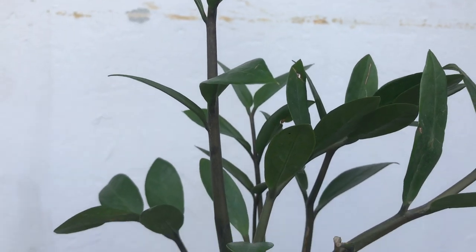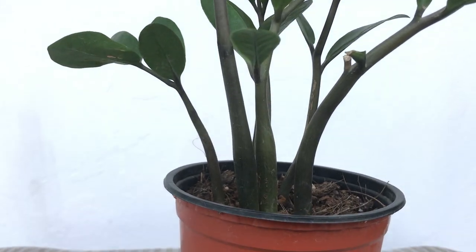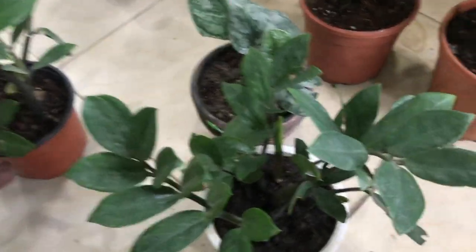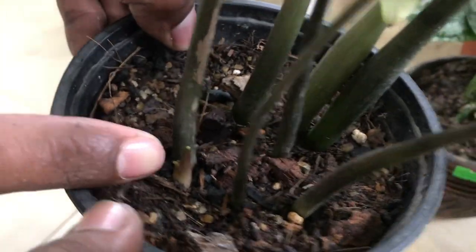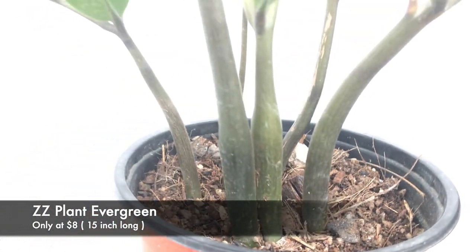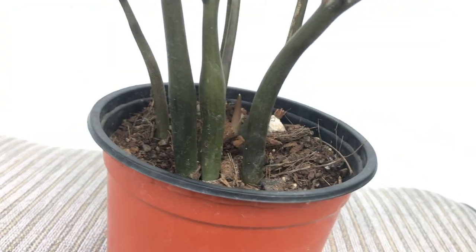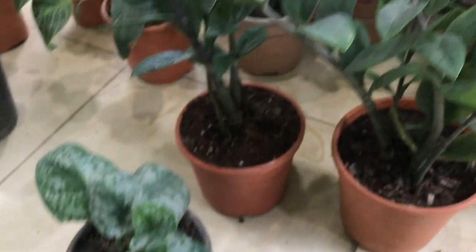Coming to ZZ plants — my favorite. There are three types of ZZ plants I can see around, starting at $6 to $15, which are small 6-inch to 20-inch plants. I like the one that has little ZZ babies popping up from the pot, which is multiplying the plants.